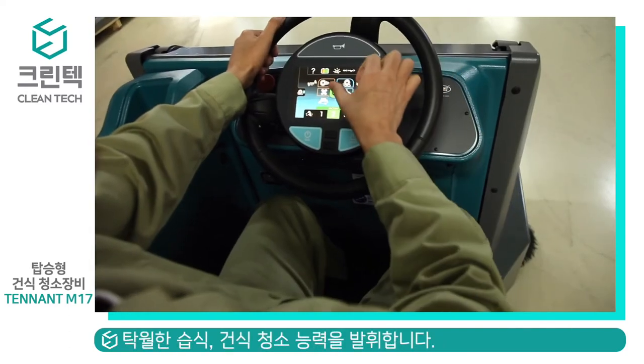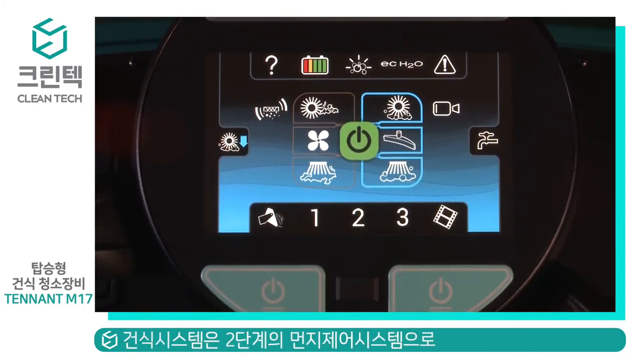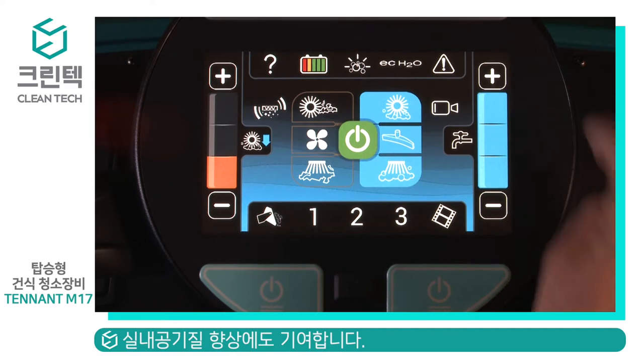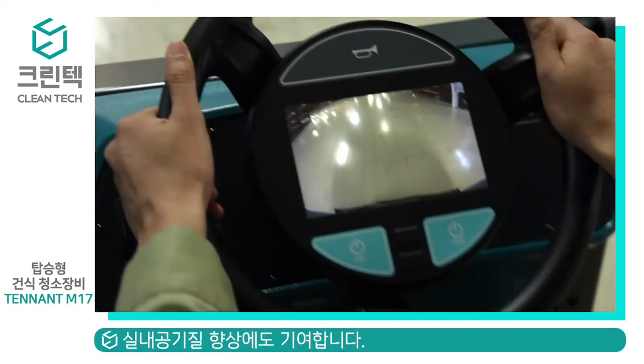Transform your cleaning operation with ProPanel technology, a revolutionary breakthrough in user experience. ProPanel technology integrates multiple controls into an intuitive, high-visibility touchscreen interface. Improve all-around visibility with ProPanel's performance view.